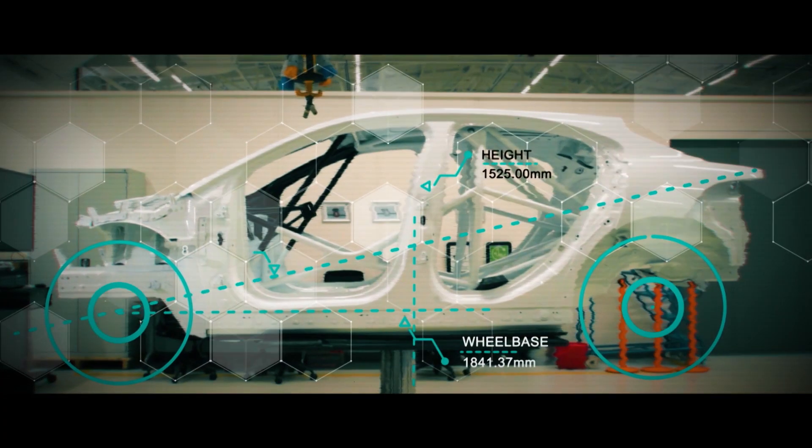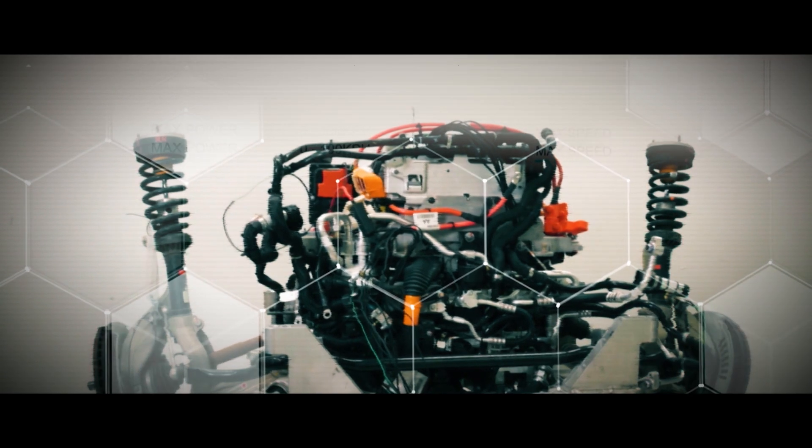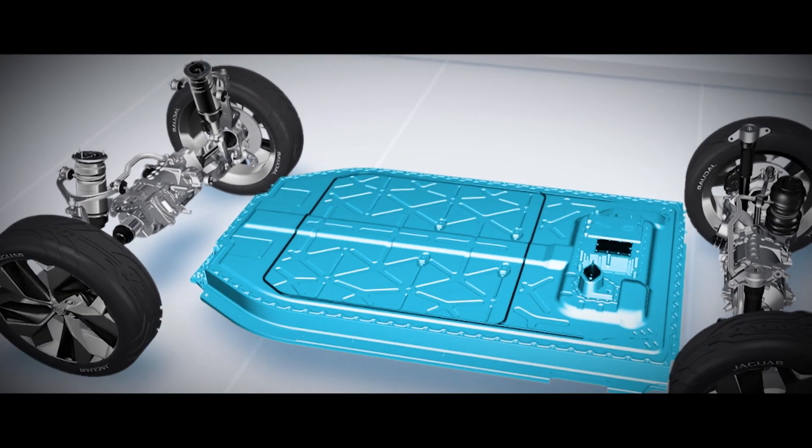We use fundamentally the same all-aluminum architecture, we use the same motors on the front and rear axle that you have in the standard production car, and we use the same 90 kilowatt hour battery pack that sits on the floor of the car.